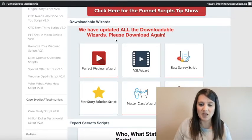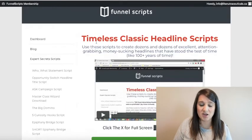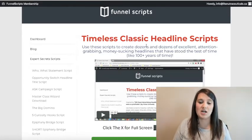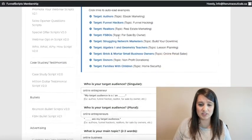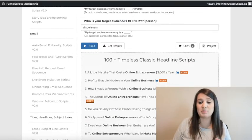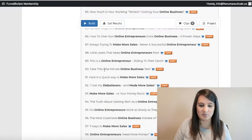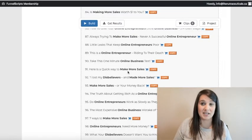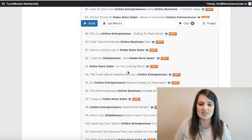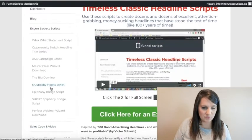I personally do a bit more advertising and content marketing. The ones I use the most are the headline scripts — I love creating awesome headlines. I did a quick demo with the timeless classic headline scripts and it took me about one minute to fill in a few blanks and I got over a hundred timeless classic headline scripts. You can go through all of them — here's an example: 'Take this one minute online business test.'